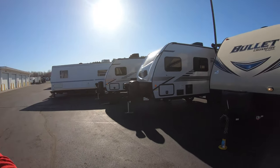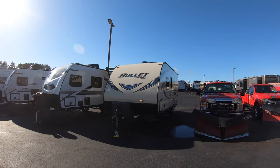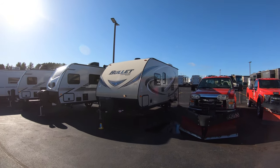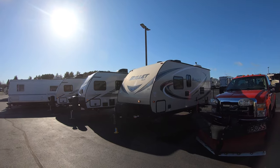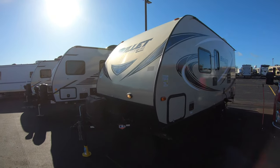Hi, my name is Ben with Bullion RV in Duluth, Minnesota. Today I'm giving you a walk-around of one of our pre-owned 2018 1800 RB Bullitt travel trailers. This unit was actually sold originally here — the owners took very good care of it. The reason they got rid of it is because they ordered a brand new fifth wheel.